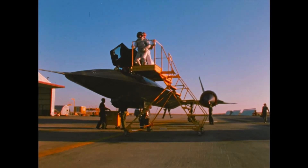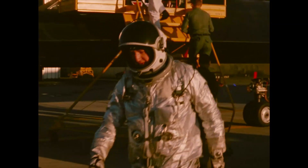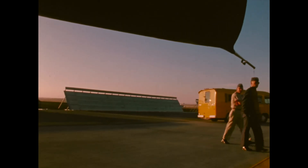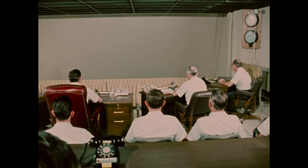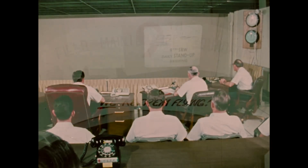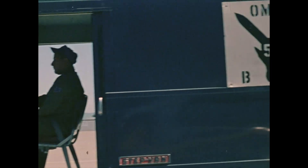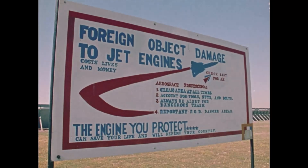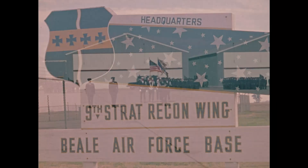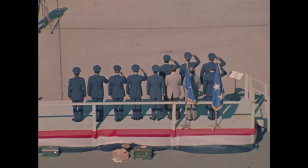Operational readiness was near — all but the final exams. To the man, the ninth wing was ready. The inspection team arrived on base and the operational readiness inspection began at once. During the ORI, every man, procedure, and piece of equipment was reviewed and tested. High-ranking personnel responsible for the wing deployment decision reviewed the inspection scores. The ninth strategic reconnaissance wing had passed its operational readiness inspection.